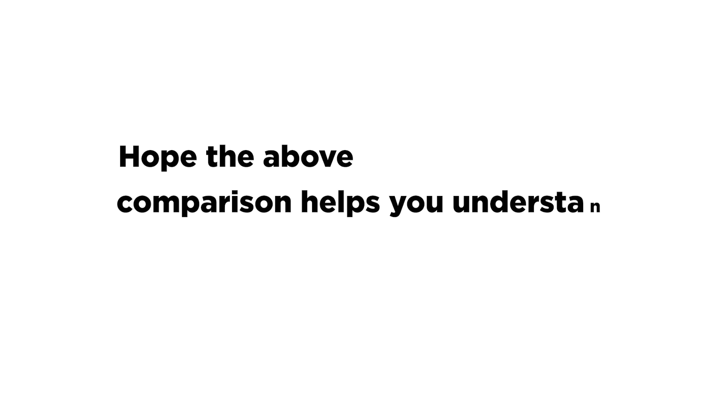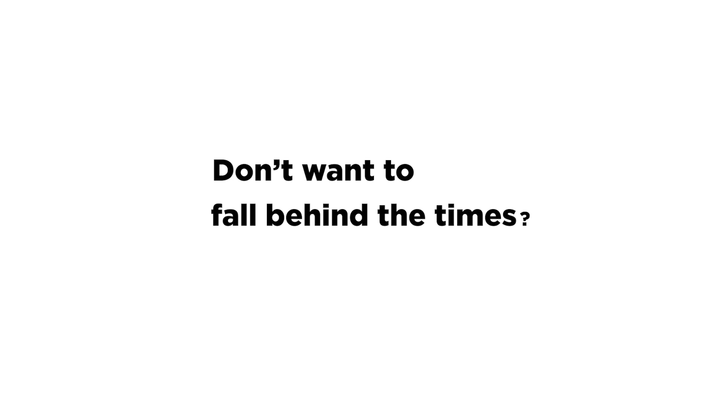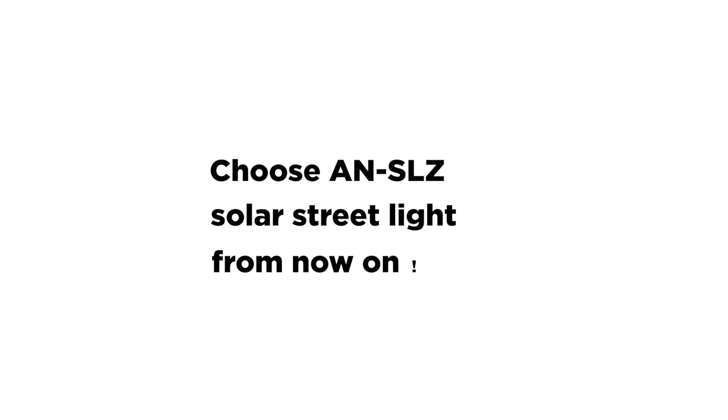We hope the above comparison helps you understand the ANSL-Z better. Don't want to fall behind the times? Choose ANSL-Z Solar Street Lights from now on.